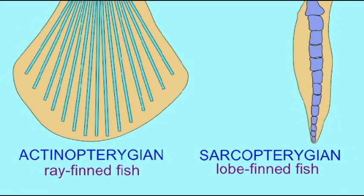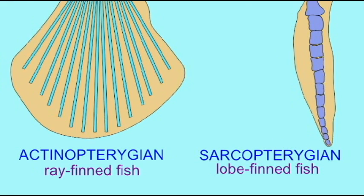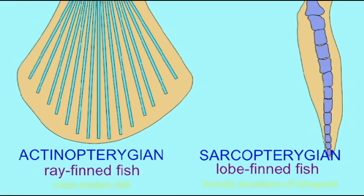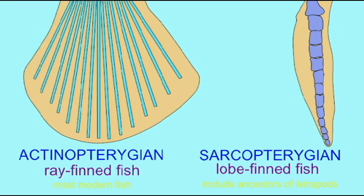In the sarcopterygian fish, or the lobe-finned fish, there is a series of bones inside the fin, and the muscles which move the fins connect these bones and are located inside these fins.